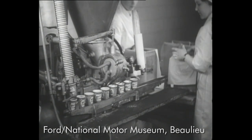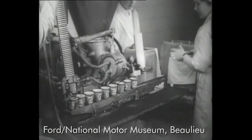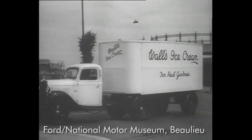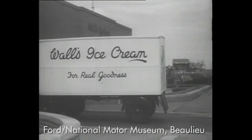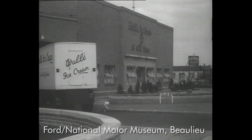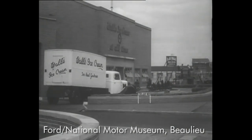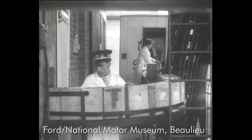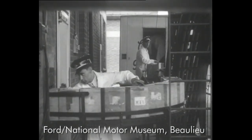Here are the familiar tubs. Distribution to divisions and depots is efficiently organised, and seven articulated eight-cylinder Fordsons, colloquially known as Ghosts, are used for divisional work. Unloaded into cold storage, the ice cream is kept for supplying the 150 depots throughout the country.